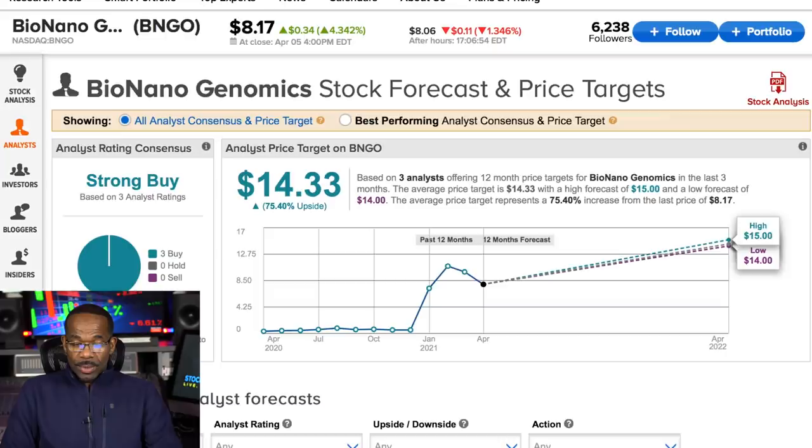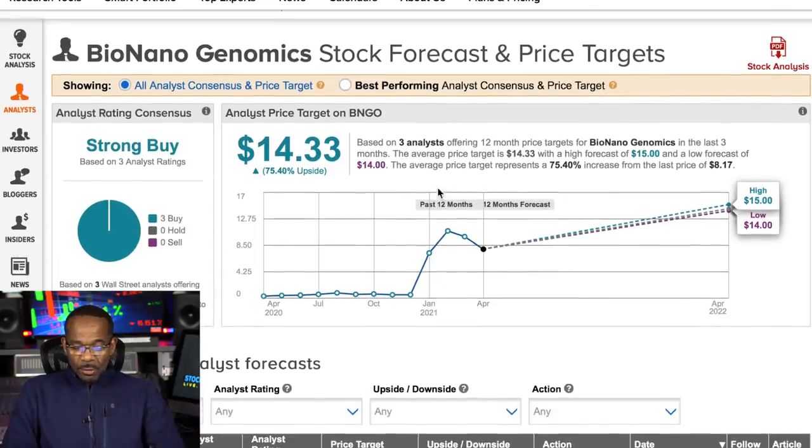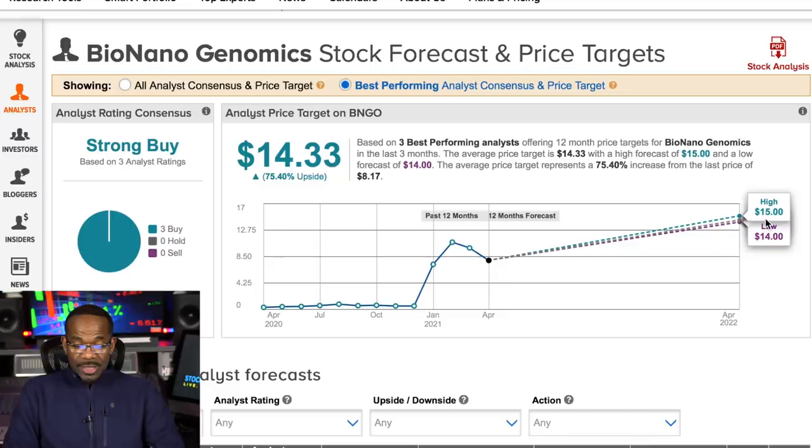Now let's go to TipRanks. I know you see a lot of guys using TipRanks. I've been using TipRanks for about seven months, generally for my penny stocks — not to replace research, but after I do my research, I just try to see what the analysts say. Remember, there is no one thing that's 100%. I like TipRanks and the tools they provide. They also have an average of $14.33 and a high of $15. You can see both the analysts and the best analysts — same price, $14.33 and $15.